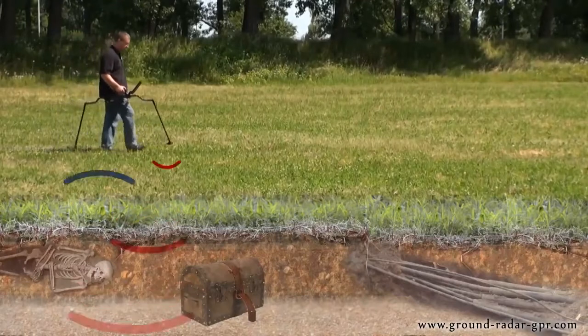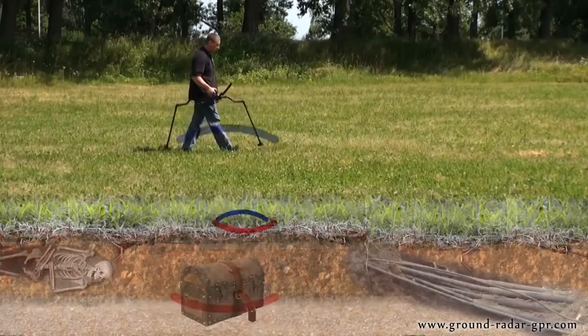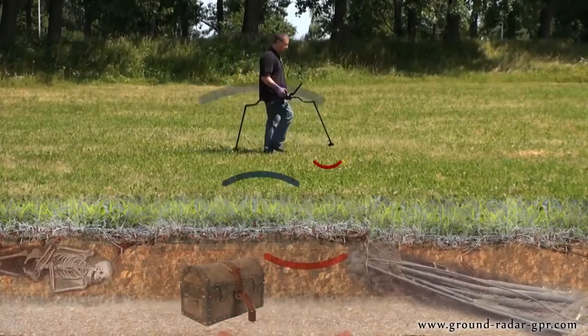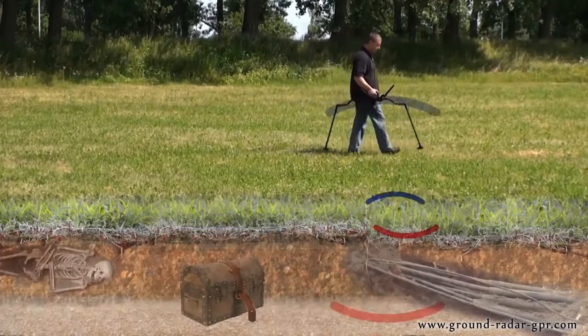The transmission of the ground penetrating radar is done by sending a radio wave into the ground. The signal bounces off an underground object where the receiver records the returning signal or reflection.